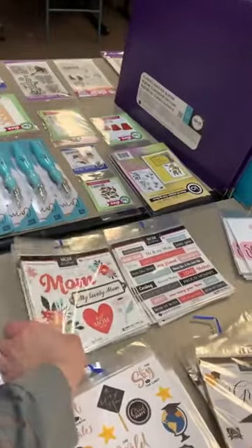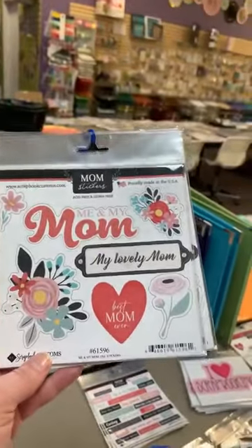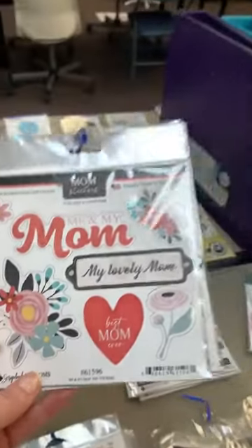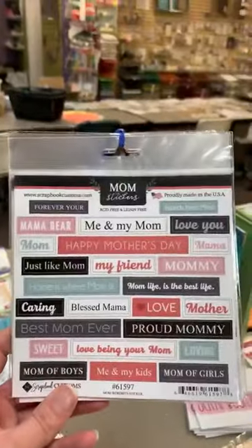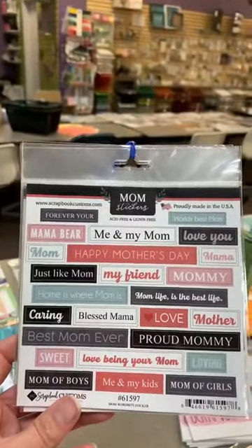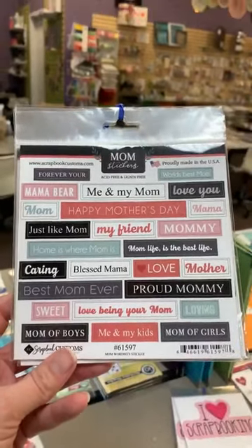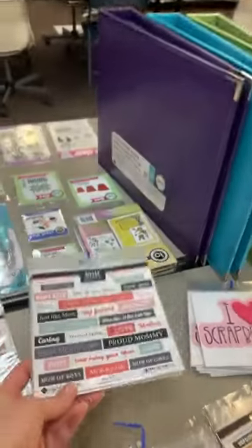Moving on to mom — we've got 'Me and My Mom,' 'My Lovely Mom,' some really pretty florals, 'Best Mom Ever.' And then we also have the 'Mom Word Bits' — 'Mama Bear,' 'Me and My Mom,' 'Happy Mother's Day,' 'My Friend,' 'Mommy,' 'Mom Life is the Best Life,' 'Mom of Boys,' 'Mom of Girls,' 'Love Being Your Mom.'